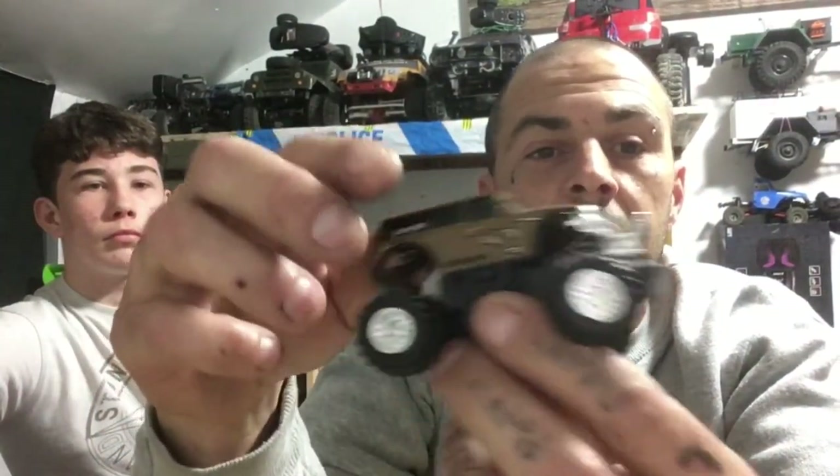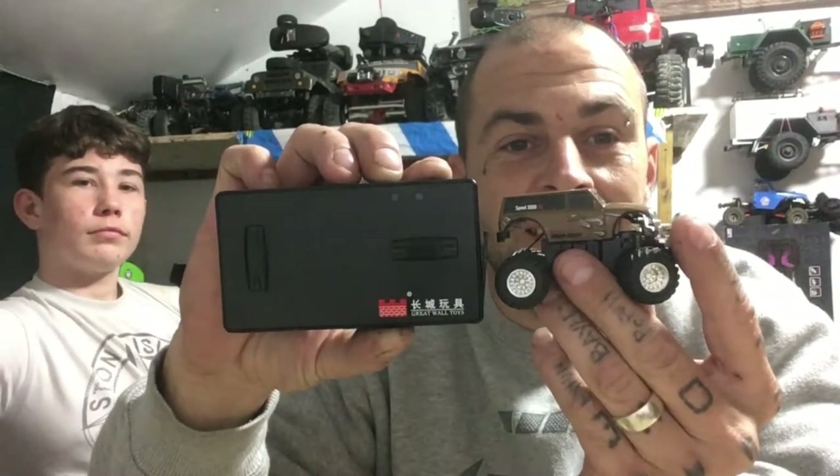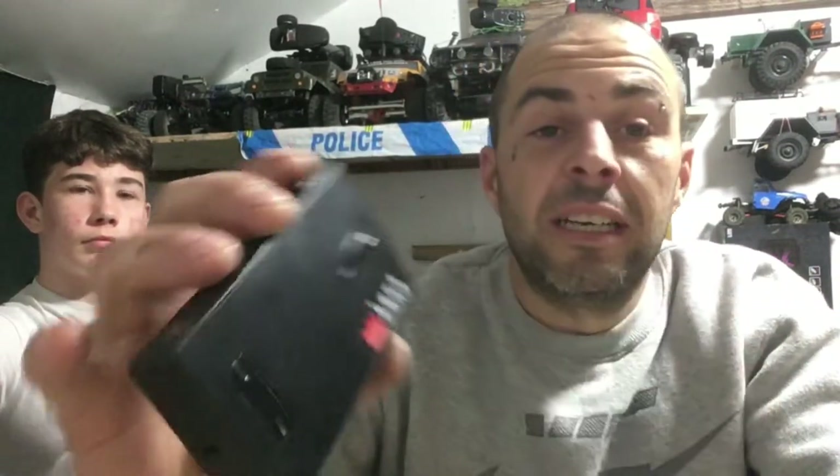I'm gonna build a track down there and I'm gonna have a little play out with this. I'll show you it compared to its controller — that's the controller, that's the car. It's diddy, it's quite funny. Only two wheel drive. That's the maker: Great Wall Toys.